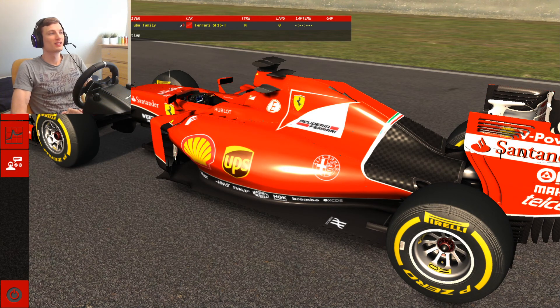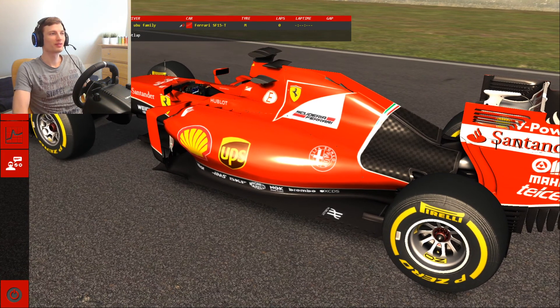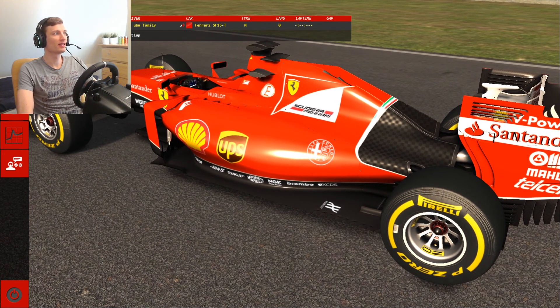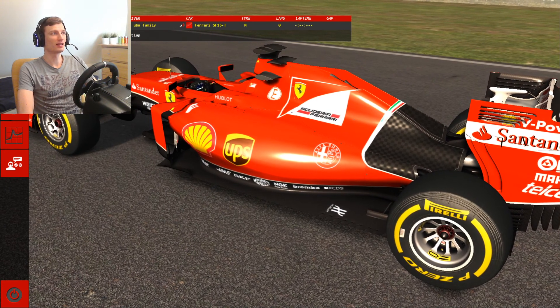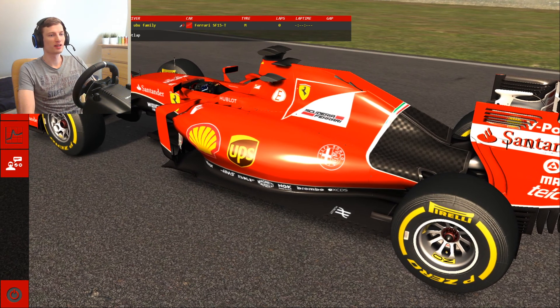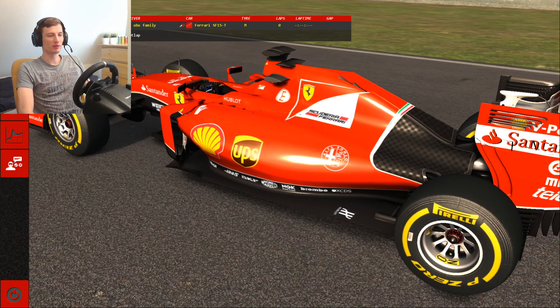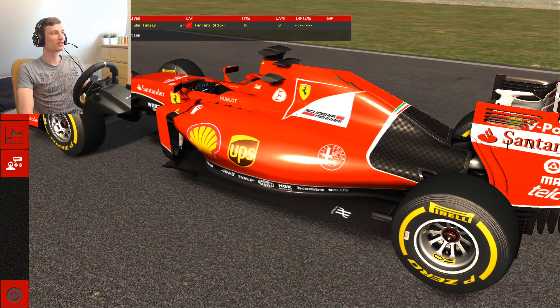Hi, so tomorrow will be the first time F1 cars will race on the Mugello circuit in the Tuscan GP — that is in Italy. That is the second track that F1 cars will race this year in Italy; the first one was Monza. So this one will be in Tuscany on the Mugello circuit.